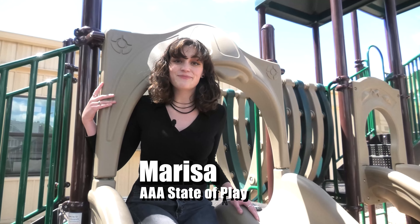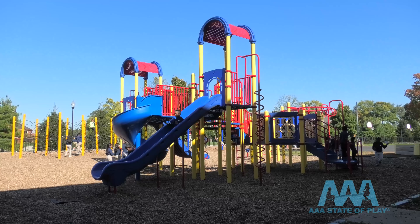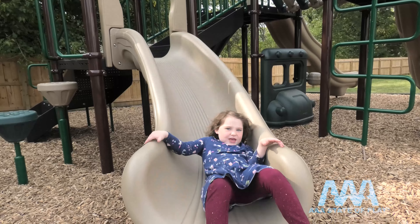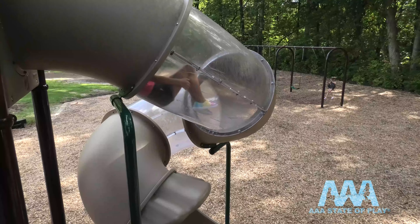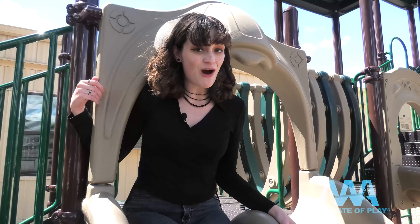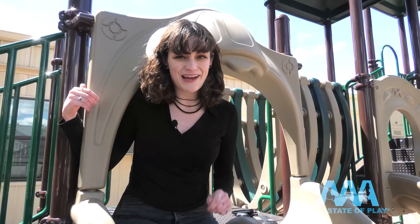AAA has all different kinds of play slides for sale. Straight, curvy, wavy, spirals, chutes, and tubes. Let's see some of what we have to offer for the fast lane of your playground.